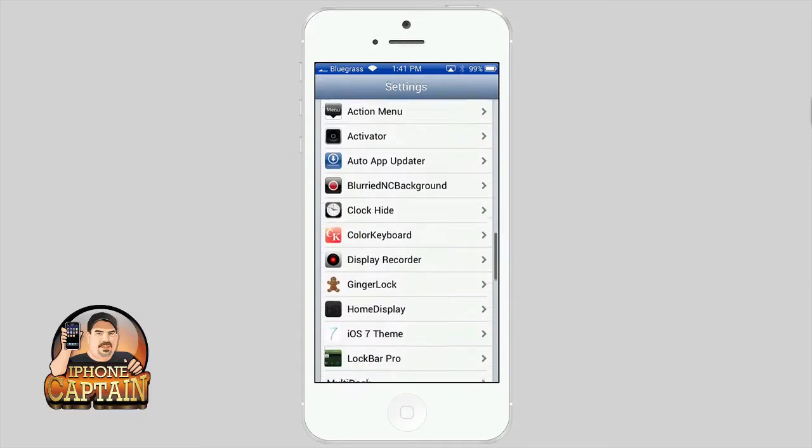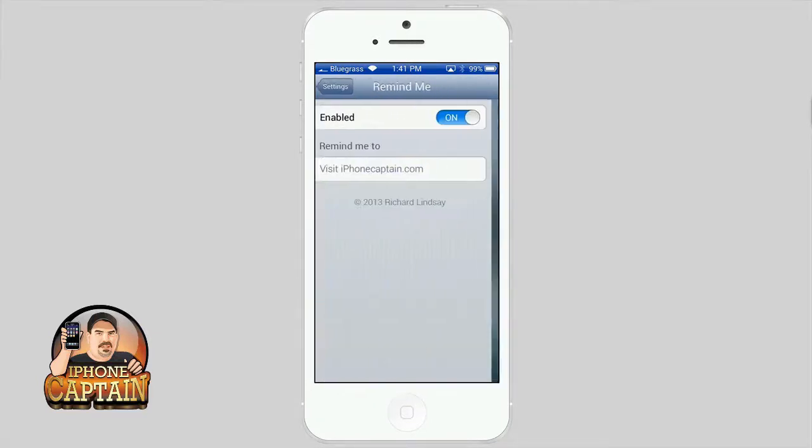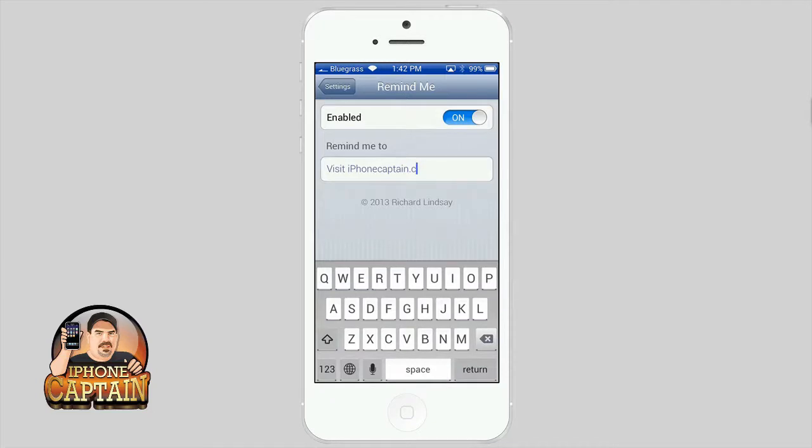Let's go into Settings and check out what we can configure. It's pretty simple — you get Remind Me right here. Simply enable it and you can put whatever text you want. So let's say we're going to put 'Buy milk.'